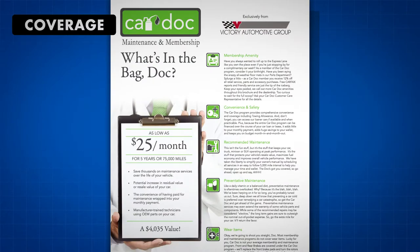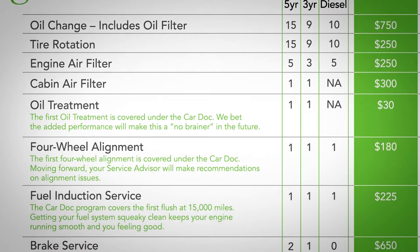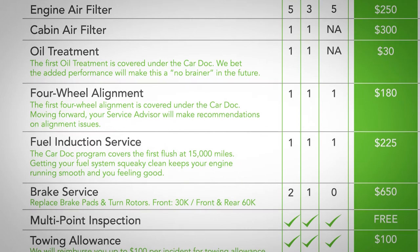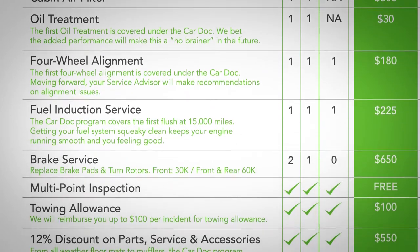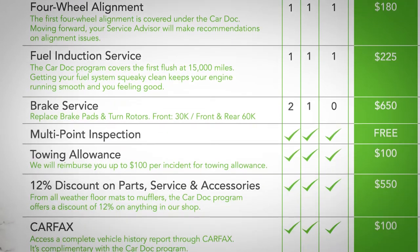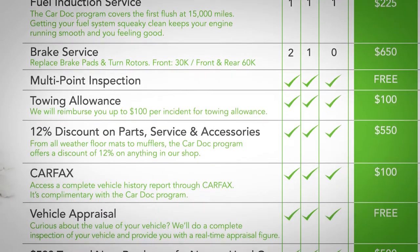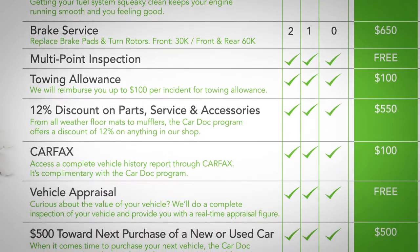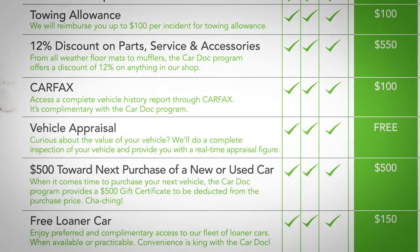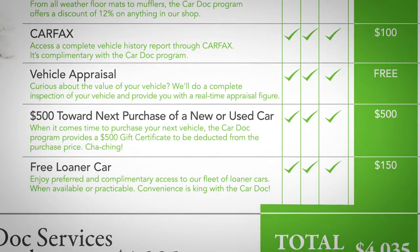The CarDoc program covers the following maintenance items and more: oil and filter changes, engine air filter replacement, cabin air filter replacement, oil treatments, tire rotations, front and rear brake service, four-wheel alignments, fuel induction service, multi-point inspections, 12% discount on all parts, services and accessories not included in the CarDoc program, complimentary vehicle history report from Carfax, real-time vehicle appraisals, $500 off the purchase of your new or used car from this dealership, and a free loaner car.